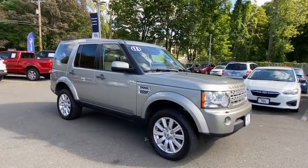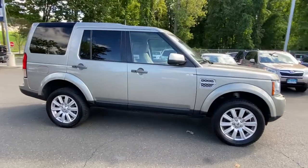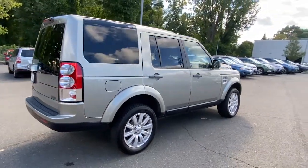You will be amazed by this 2013 Land Rover LR4. This vehicle is an outstanding buy with fewer than 90,000 miles on the odometer. This vehicle delivers the best of sporty styling and modern efficiency.